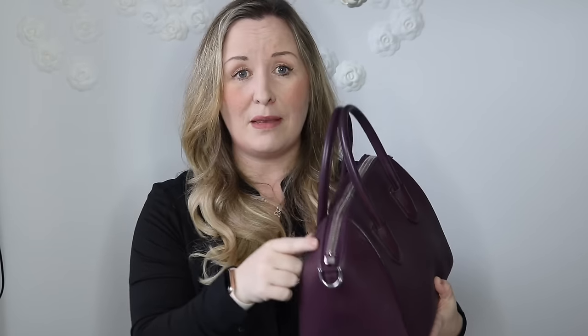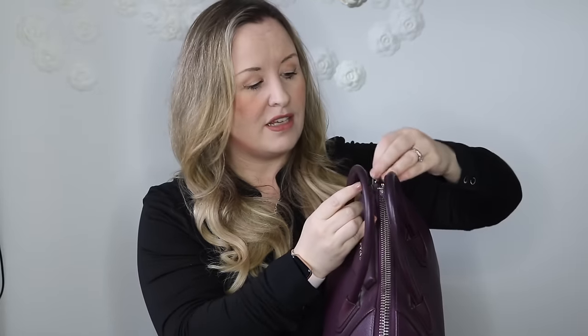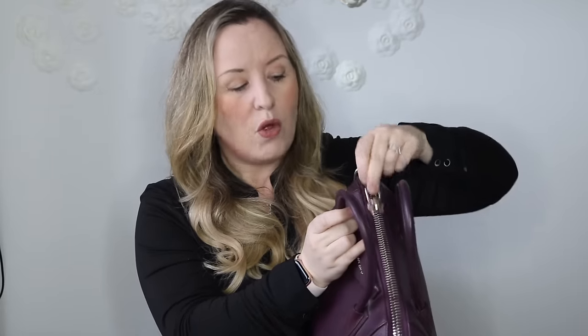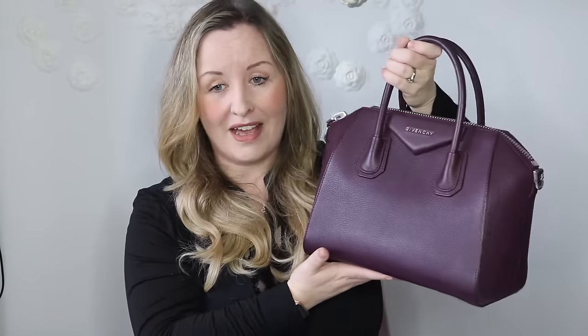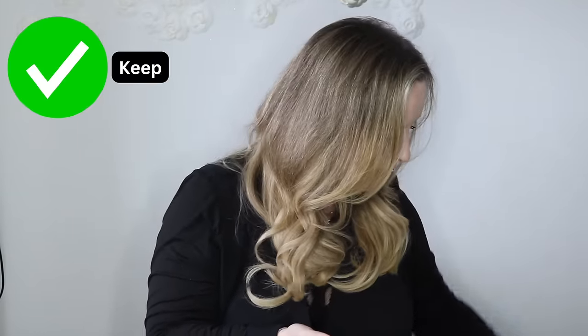This is my Givenchy Antigona that Mark bought me for my 30th birthday in Paris and it's so pretty. I tried to get this colour in New York before and they'd completely sold out. It's just a really lovely combination and the zips on the Givenchy Antigonas are at the other end and so so nice to use - the quality is excellent. I have got a little bit of a nick in the leather on the strap and it's starting to wear across the top, but I've loved it and used it loads. It's my 30th birthday bag - that can't go anywhere.